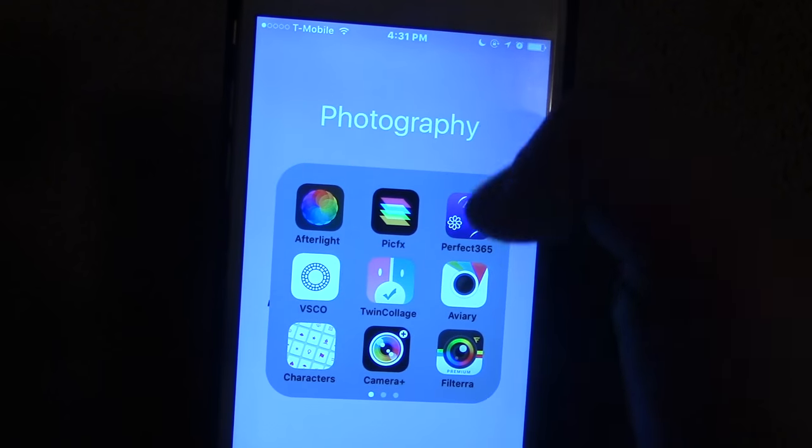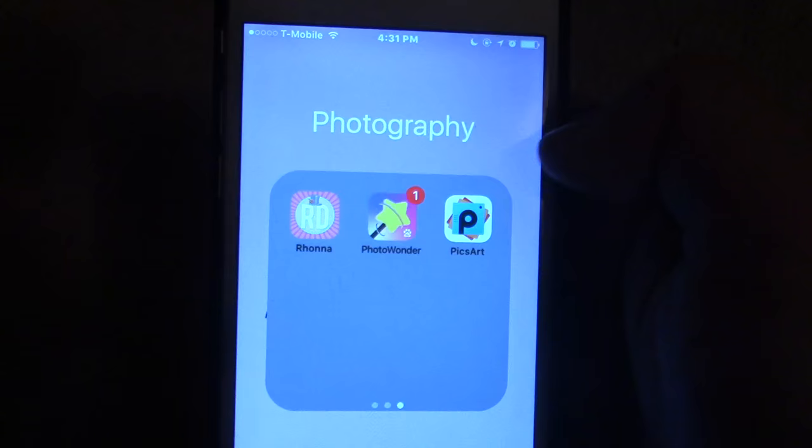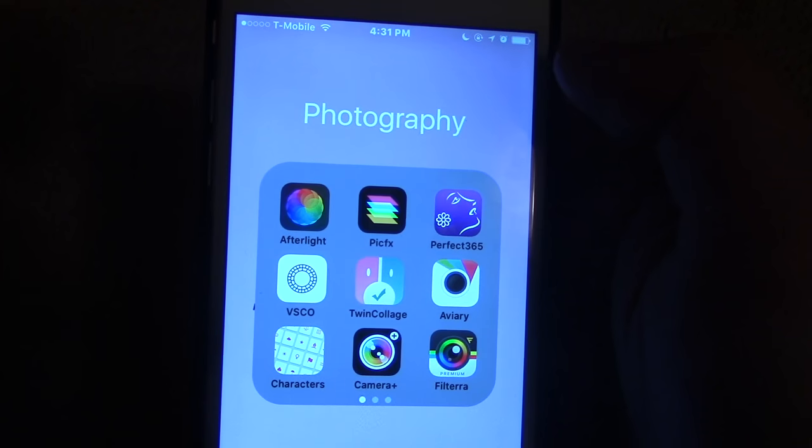Then we have Voice Memo, and these are all of my photography apps. I'm not going to really go through them, but if you guys are interested, just let me know. I can make a whole video on how I edit my pictures, but these are the apps that I use.